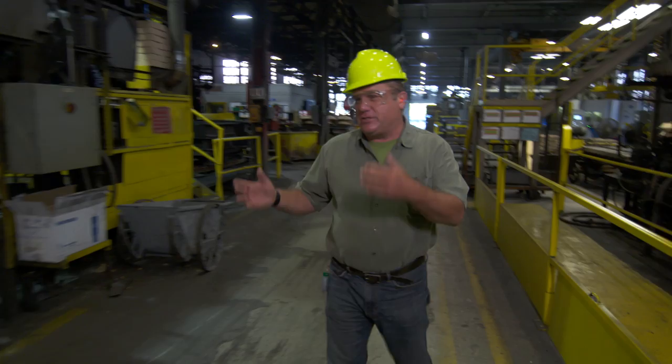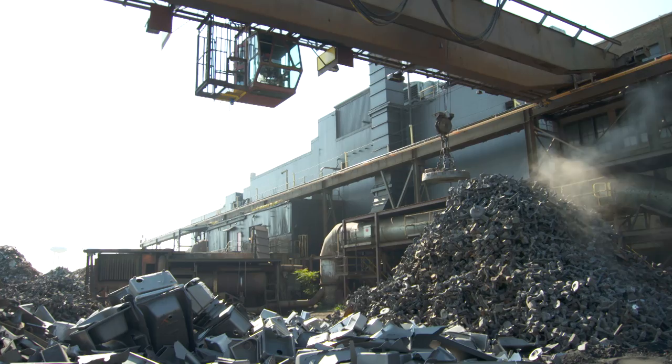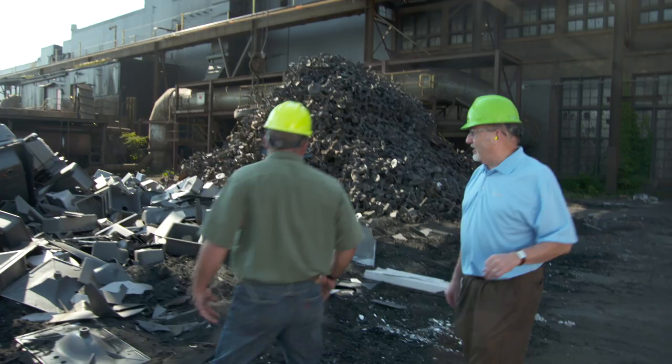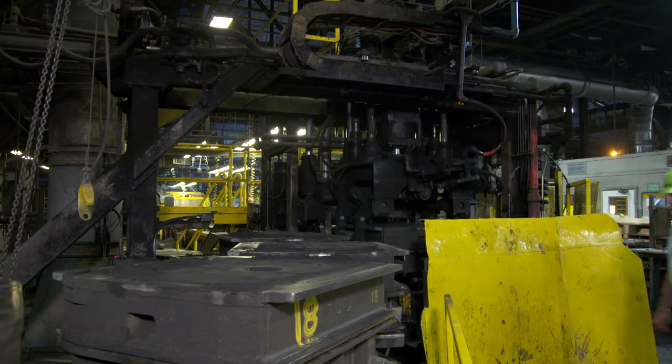Today they're making cast iron lavatories. The process starts with raw materials — scrap piles including old bathtubs that didn't make it as A1 quality. Those get busted up, recycled, and melted all over again. To make molds, you take a sand mold for the top and bottom sides, put the two together, and in between the two halves there's a space — a little gap — and that's where the iron gets poured.